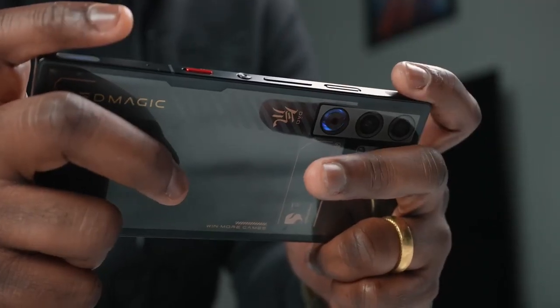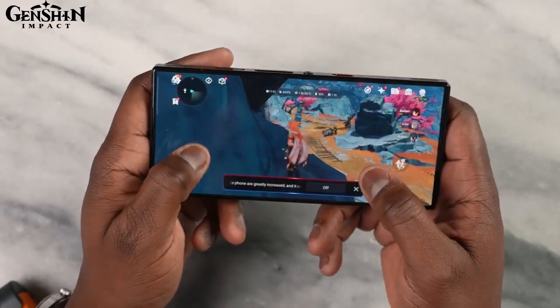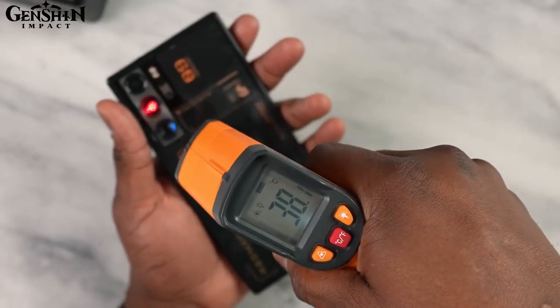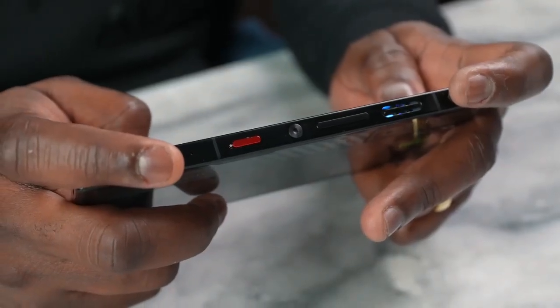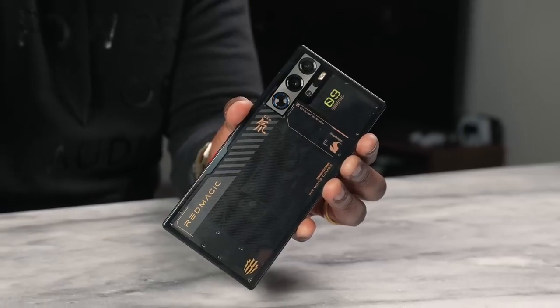With the Red Magic 9 Pro and its built-in cooler, you can set the cooler to turn on once you fire up a game, or use it while charging to keep your device cool. Playing Genshin Impact for 30 minutes at 60 FPS, the temperature stayed at around 38–39 degrees the whole time. The built-in cooler really comes in handy, and it wasn't loud — about 22 to 25% quieter — giving you less noise while still achieving higher cooling rates. It does just as well as an external cooler, which is a huge win for Red Magic.